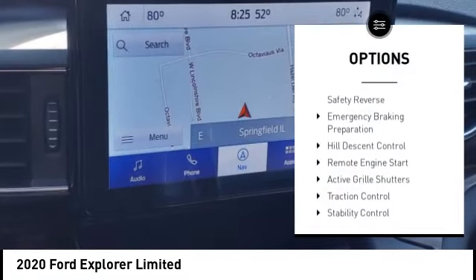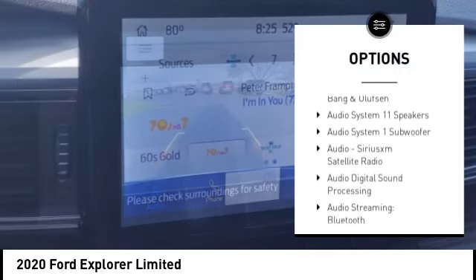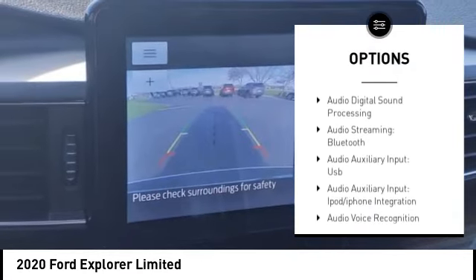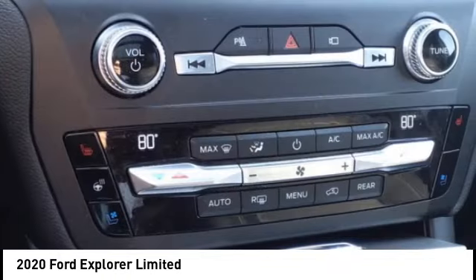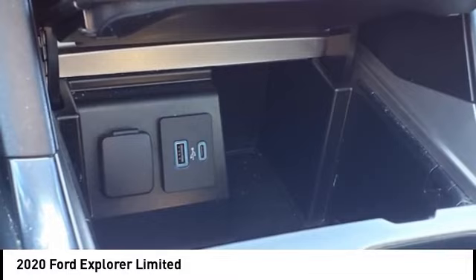Power windows with safety reverse, emergency braking preparation, hill descent control, remote engine start, active grille shutters, traction control, stability control, roll stability control, power brakes, ambient lighting.